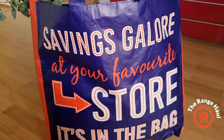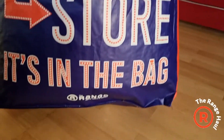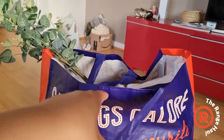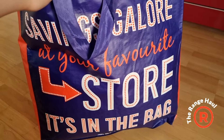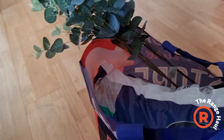Hey guys, welcome back to my channel. Can you guess where this bag is from? From The Range! We were in Ashford and then we saw The Range — you know, can't go there and not visit the shop. So here's what I bought. Ignore my Amazon delivery, got it on the way in.